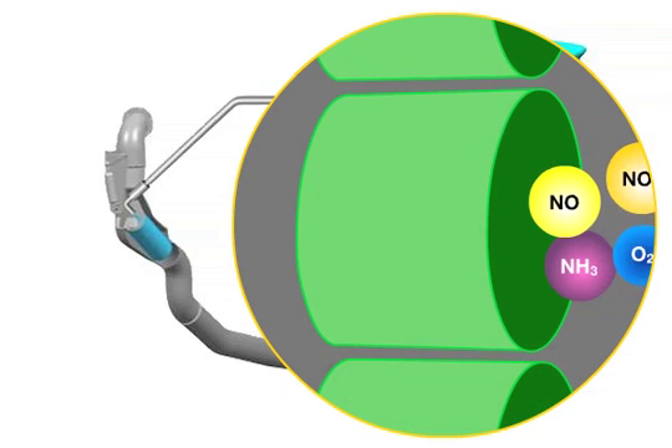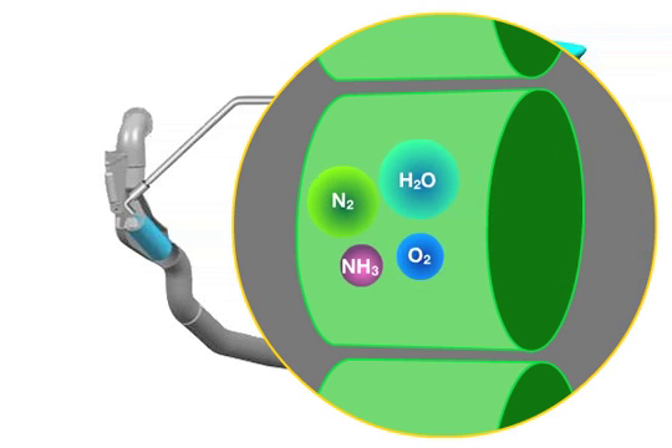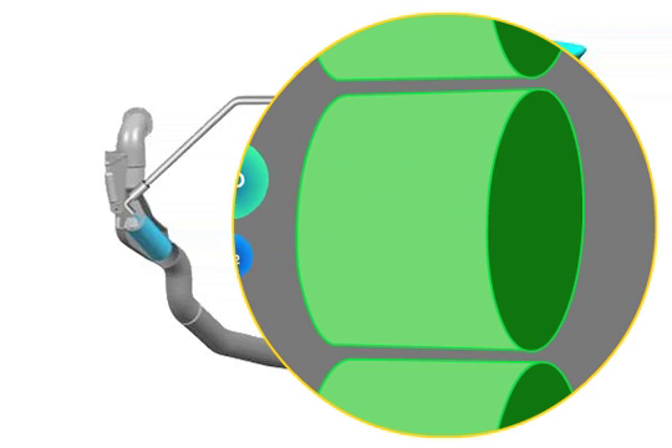Stage 2. The nitrogen oxide level is actually reduced in the reduction catalyzer. At the same time, soot particulates are oxidized to become gaseous carbon dioxide.